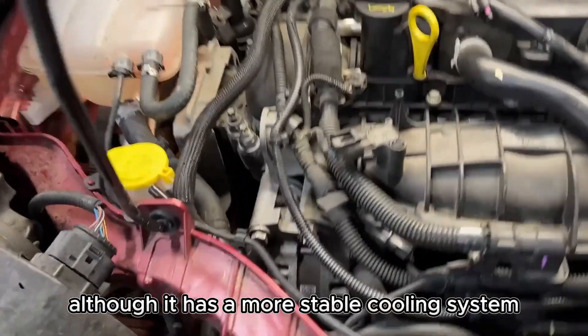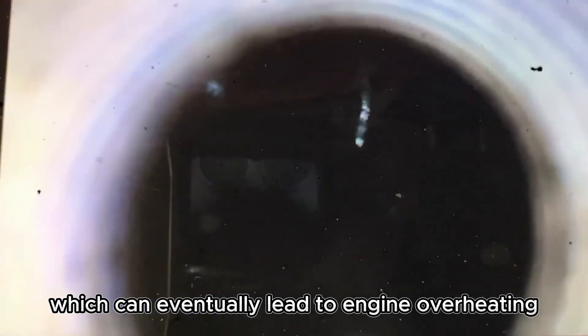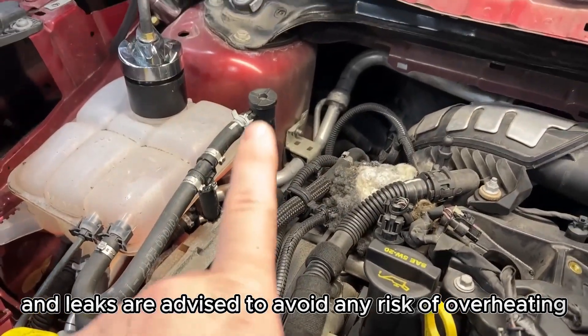Although it has a more stable cooling system than the 1.6 version, some users report minor coolant leaks over time, which can eventually lead to engine overheating if not addressed. Periodic checks for coolant levels and leaks are advised to avoid any risk of overheating.